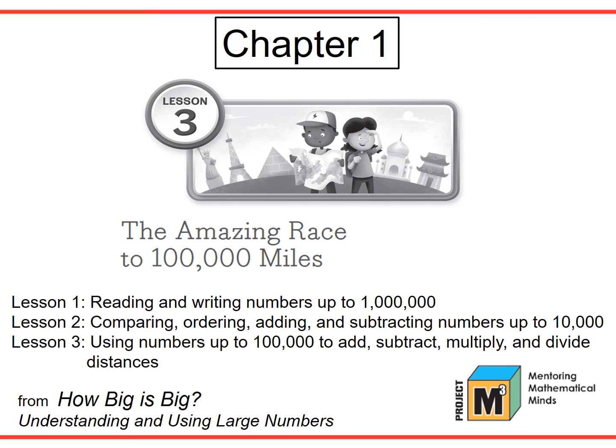So now let's look at a lesson. This lesson is The Amazing Race to 100,000 Miles, found in the Level 3-4 number unit How Big is Big, understanding and using large numbers. It is Lesson 3 in Chapter 1. It's helpful to know that Lesson 1 deals with reading and writing numbers to 1 million. In Lesson 2, students compare, order, add, and subtract numbers up to 10,000. Students each decide on a travel destination anywhere in the world, determine the distance in miles from their school, and design an index card with the needed information. In Lesson 2, these cards are placed on a number line and are used again in Lesson 3 to play the Amazing Race to 100,000 Miles game. The focus of Lesson 3 has students using numbers up to 100,000 to add, subtract, multiply, and divide distances.